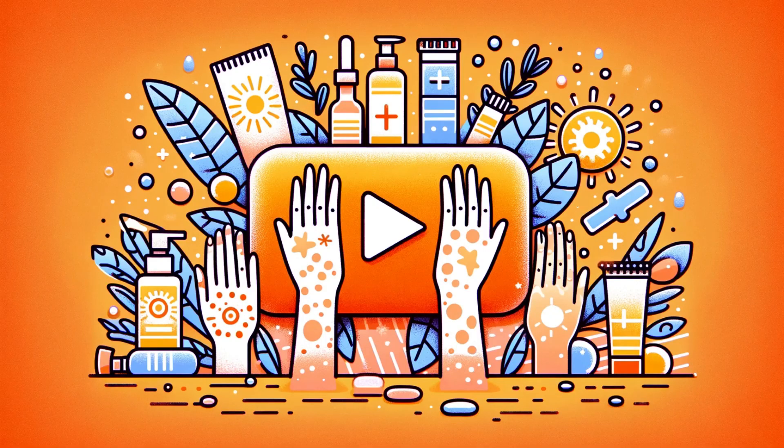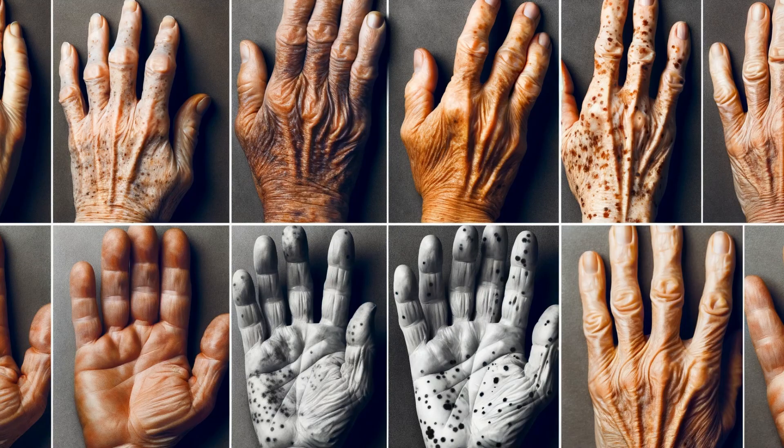Welcome to our channel, where today we're diving deep into the world of hand age spots. You've seen them — those little brown spots that seem to just pop up out of nowhere. Are they a cause for concern? How can you reduce their appearance? Stay tuned as we uncover the secrets behind these telltale signs of aging.